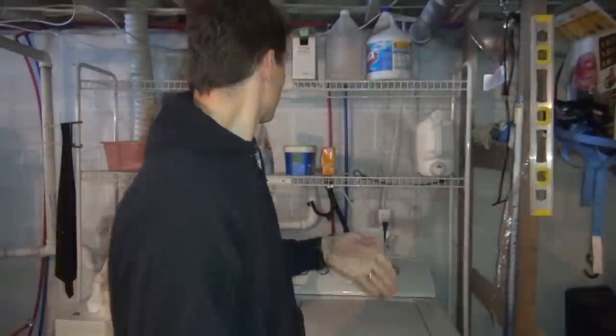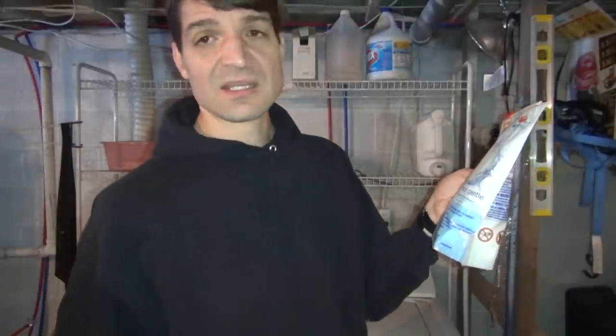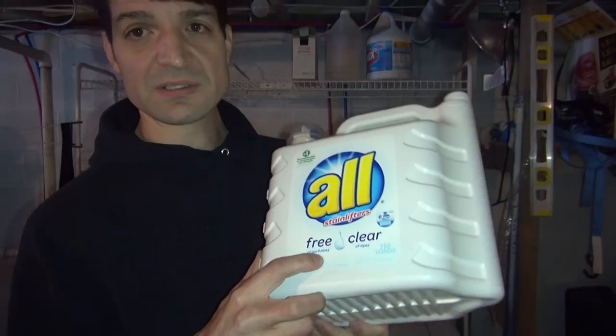Here is Tide — these are little capsules you throw in the washing machine that do the same thing as regular detergent, but the key is these are scent-free and dye-free. You'll see it right on here: scent free, dye free.